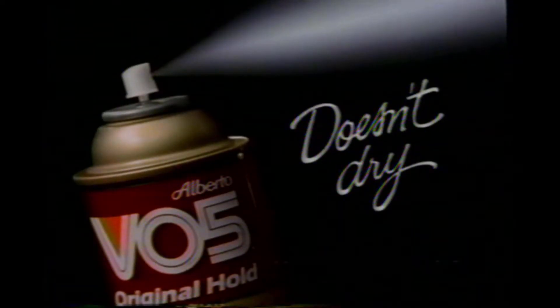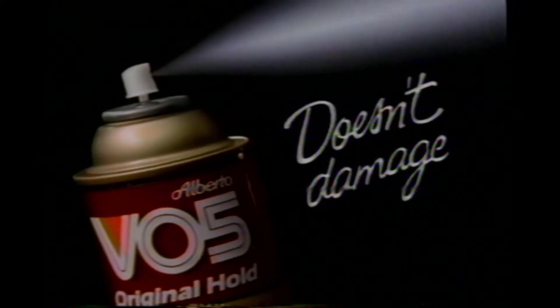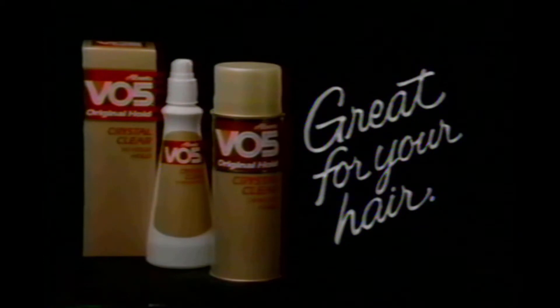VO5 hairspray is great for my hair. It doesn't leave it dry. It truly improves my hair's looks. Doesn't dull or damage. And the more I use it, the better my hair looks. Patented VO5 — great for your hair.